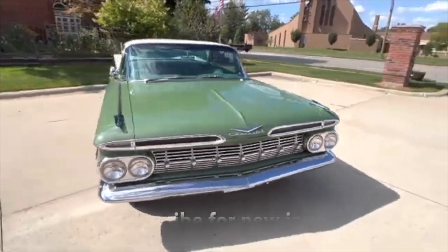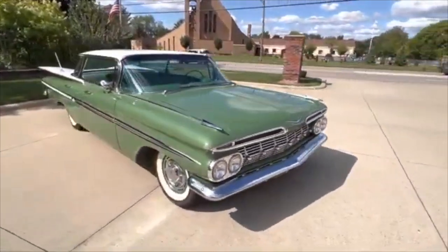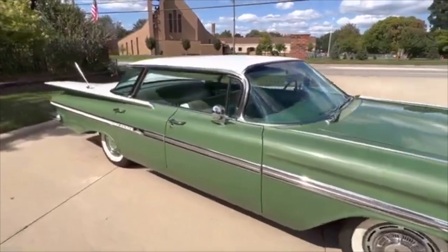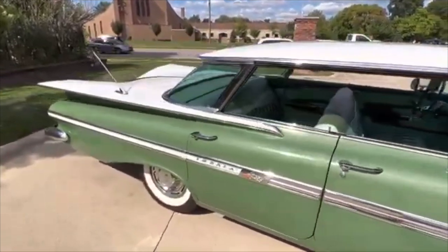The car was previously owned by Chip Foose. Car is all original. The top was repainted by Chip years ago. It does have a set of Coker Classic white wall radial tires now. Factory wheels, all original chrome, original glass.